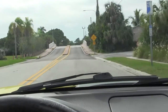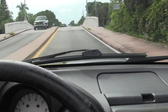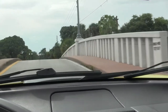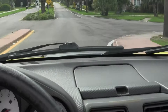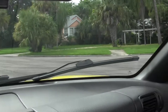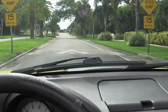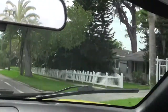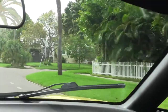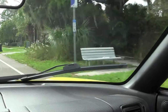This little bridge here takes us back to the mainland, back to 4th Street. So now we are on the mainland.